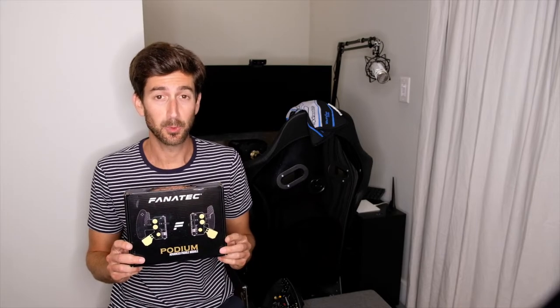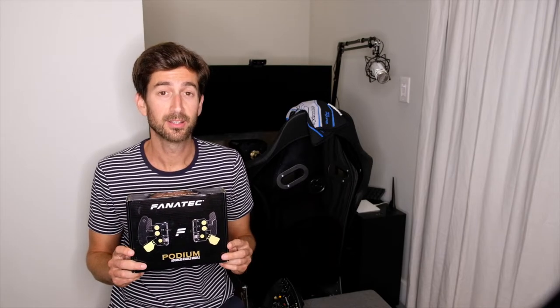Hey guys, this is Josh with Honey Badger F1. Today is a very exciting day because we are reviewing a brand new sim racing product by Fnatic — their Podium Series Advanced Paddle Module System. Is this worth your 180 US dollars? Let's find out.